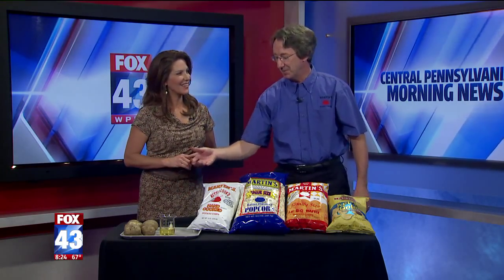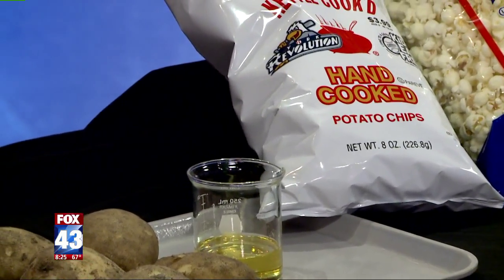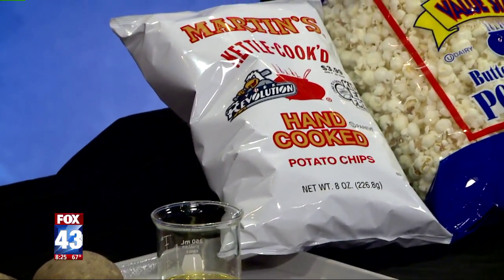Just to give you a little idea, these potatoes and this oil make this bag of chips — that's about the right quantities. Right now our potatoes are coming out of Florida, so these potatoes were in Florida a couple of days ago and today they'll be in a bag.